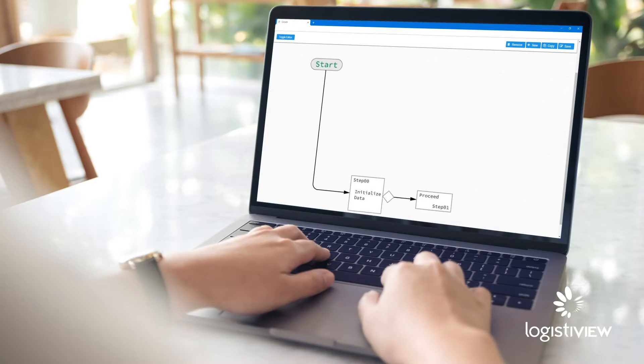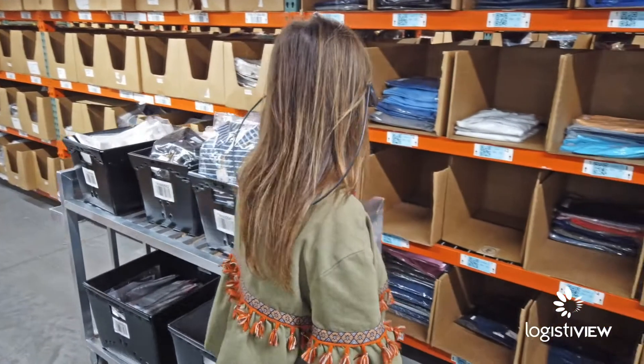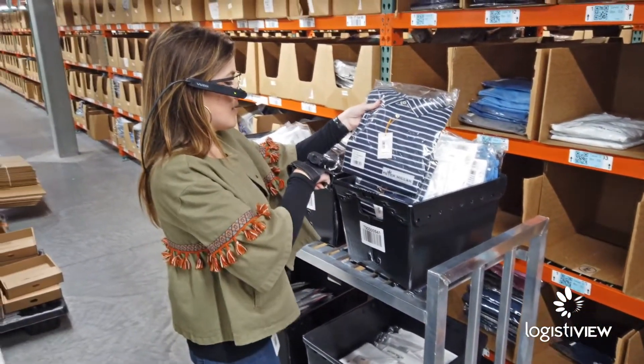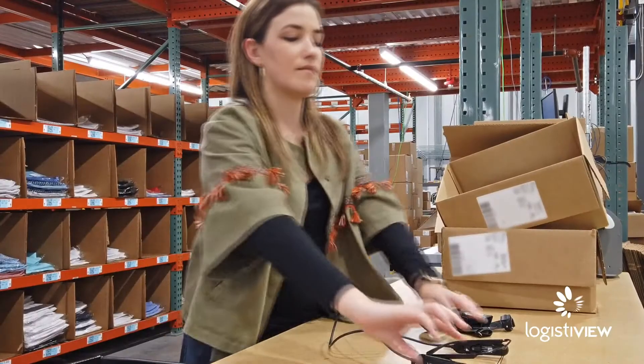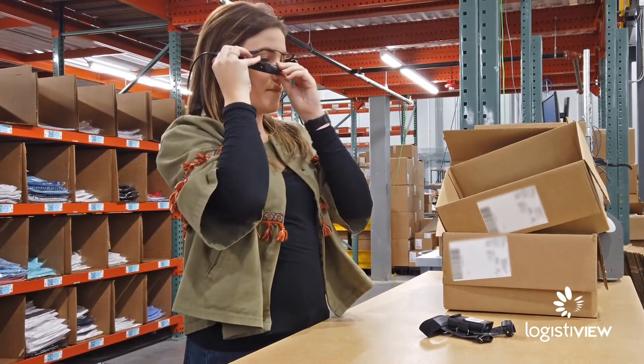The workflow tells workers exactly what they need to do, so training time is very low. It guides them step by step: scan the tote, scan the products, go to this location. Once they're comfortable with how to get the glasses on and how to interact with them, they're up and running very quickly.